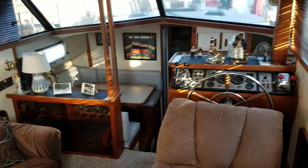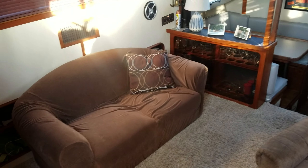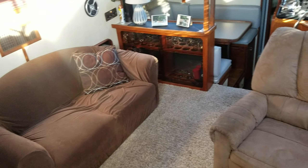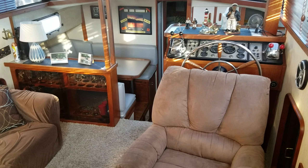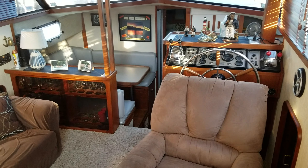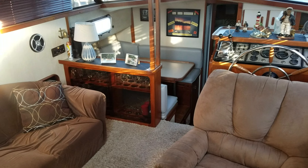So that was a real quick inside and outside walkthrough of this 36 Carver Aft Cabin. I'd be glad to help answer any questions you might have or set up a time to view. Again, I am Zach Pater here at River Valley Marina, River Valley Power and Sport of Red Wing — and I appreciate you taking a few minutes to view our video.